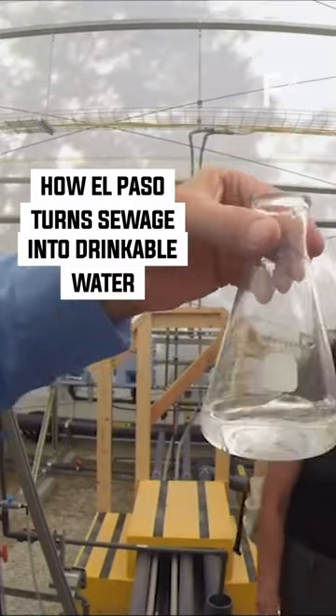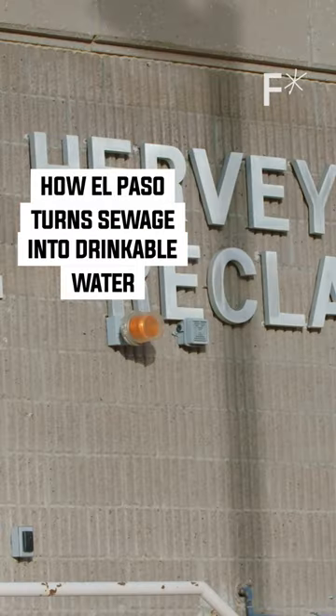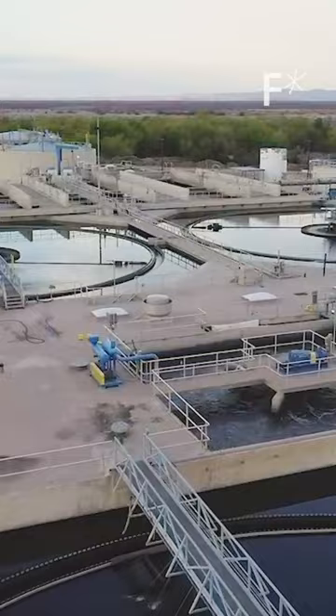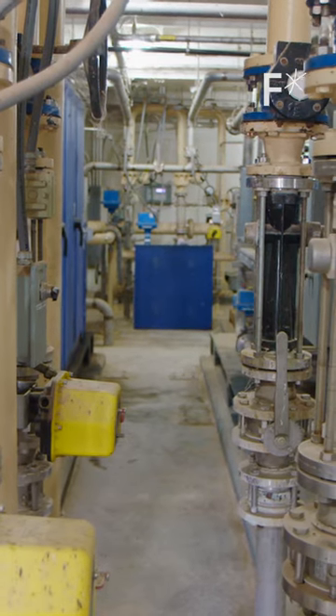In El Paso, the program is dubbed advanced water purification. The full process begins at one of their existing wastewater treatment plants. It's two plants in one — a wastewater treatment plant and then there's the water treatment plant on the other side.